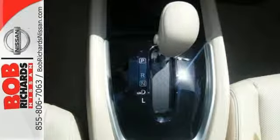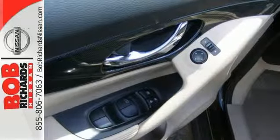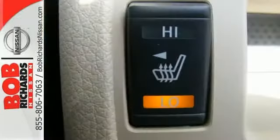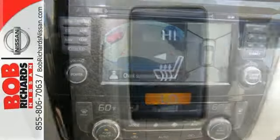LED daytime running lights, a rear-view monitor, and Nissan advanced airbag system combine with active engine braking, active trace control, and active ride control, so you'll feel confident and in control.